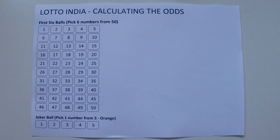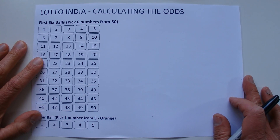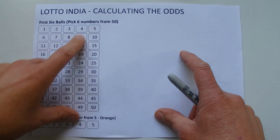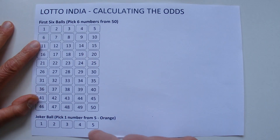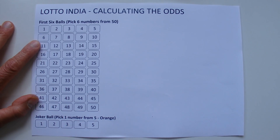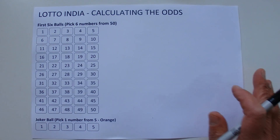So what I'm going to do, just to help you understand how the odds are calculated, I've made a bit of a coupon on this page here. And I'm going to randomly select six numbers from the 50 and one number from the five from the joker ball section, just to help you understand how the odds are calculated.